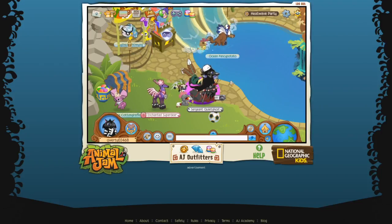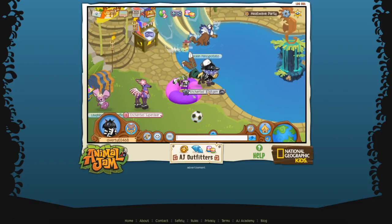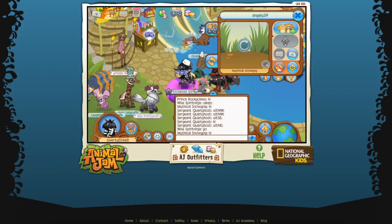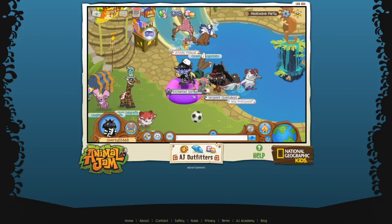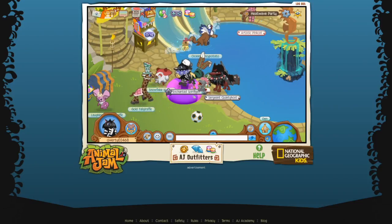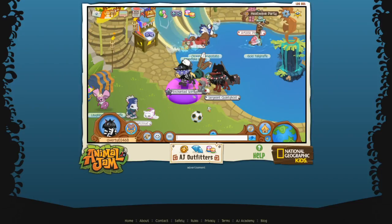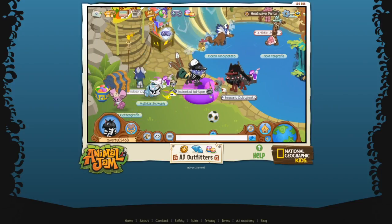Anyway, so you could go ahead and use this like - let's say someone scammed you, you can just click right here and report them. They would be in your chat history if you were still in your den. If you left, it's all gone, so just remember that.